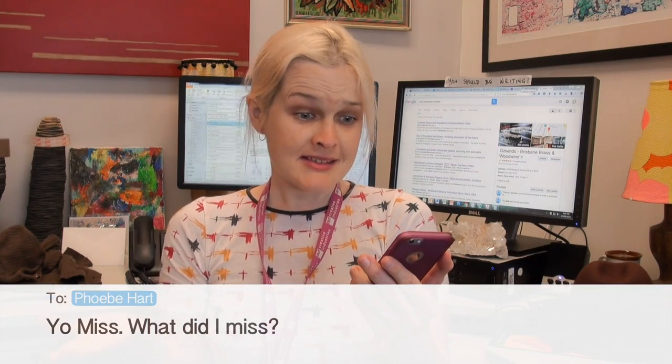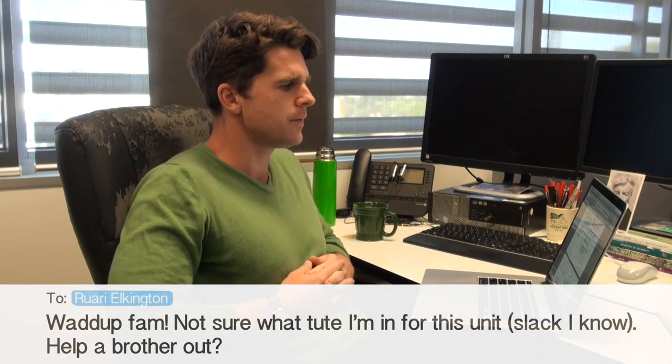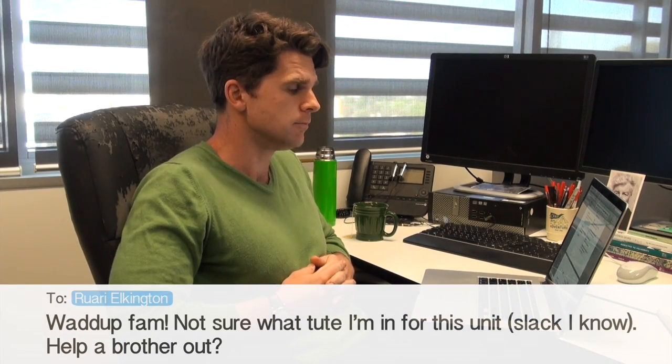Yo miss, what did I miss? What up fam, not sure what tut I'm in for this unit — slack, I know. Help a brother out?